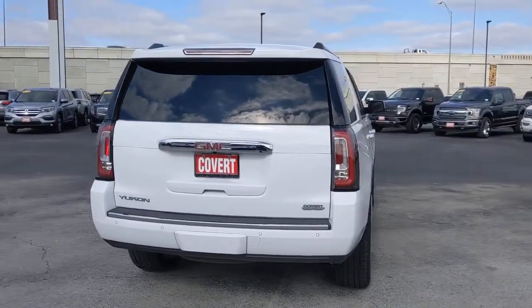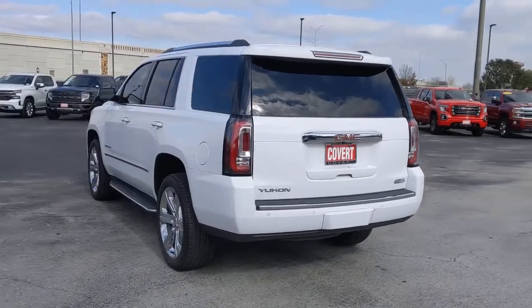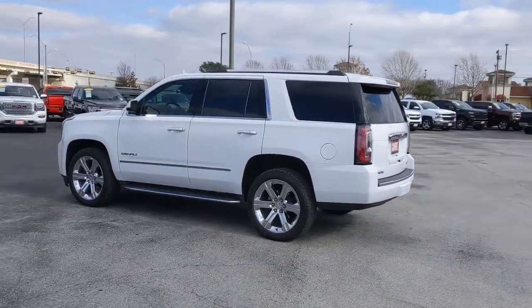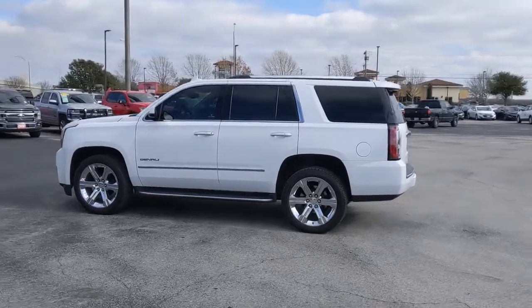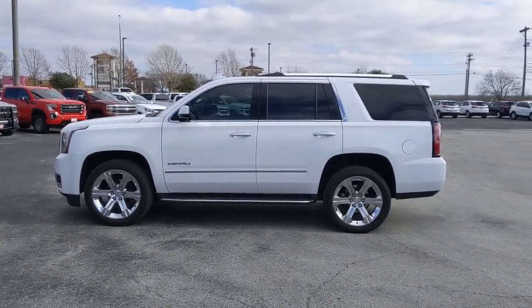These are just some of the great options this vehicle comes with: navigation system, keyless entry, satellite radio, heated mirrors, fog lamps, premium sound system, power passenger seat, cooled front seat, power liftgate, heated rear seat.